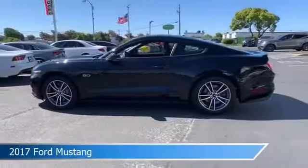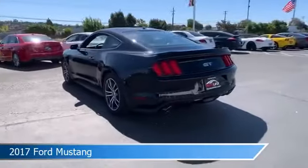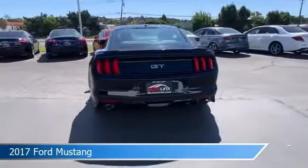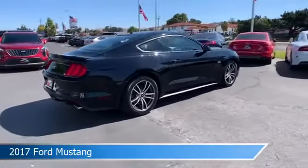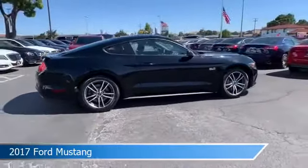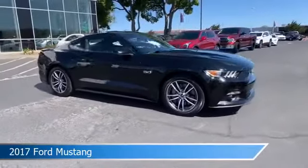Take a look at this 2017 Ford Mustang, equipped with an Auto 6 SPD Select Shift Transmission in shadow black. This car comes with some great features including alloy wheels, leather steering wheel trim, anti-lock brakes, audio controls on steering wheel, and more.